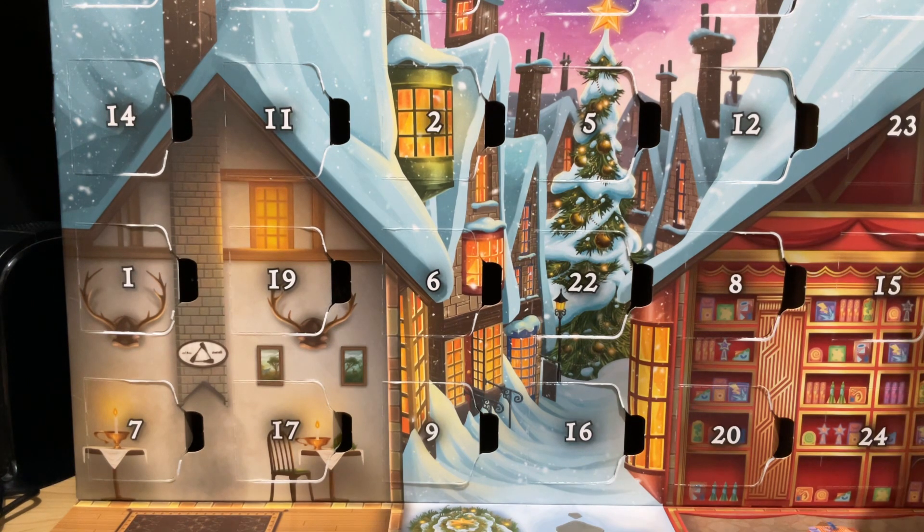We do have door 23 and door 24. Door 23 is tomorrow — we have two days, three nights left until Christmas Day. Well, it's actually two days until Christmas Eve. Funny how that works out.